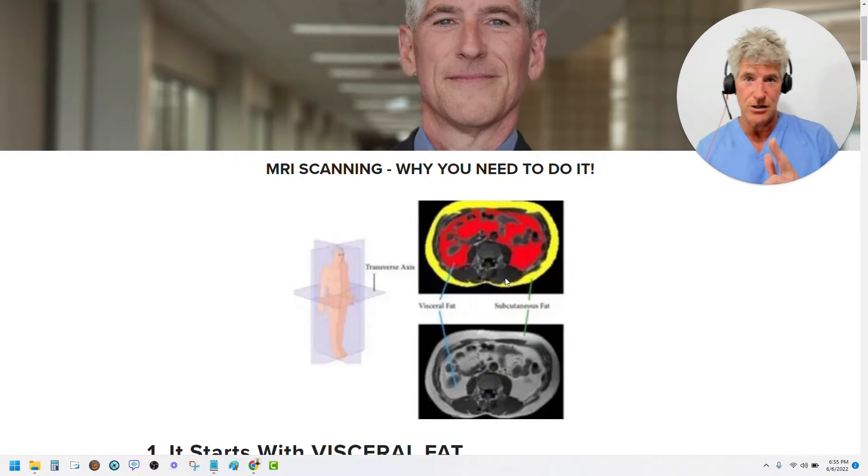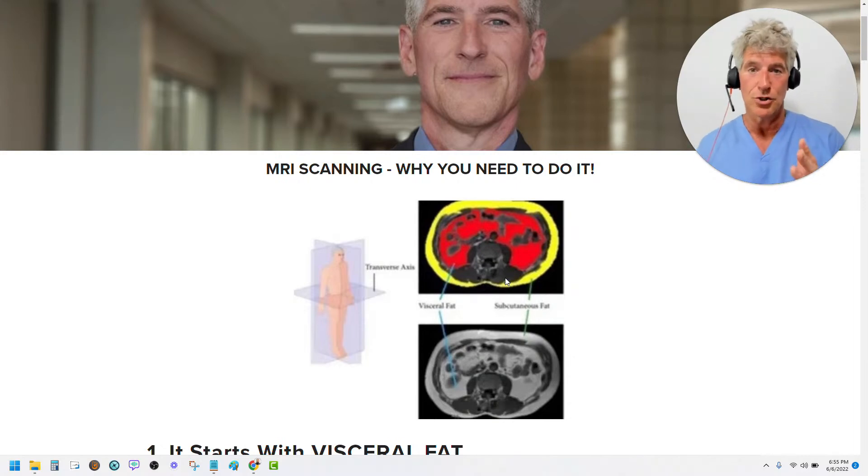So visceral fat is really important to pay attention to. Two factors about visceral fat you need to know: it's quantity — how much you have — and length of exposure. So if you just suddenly acquire a lot of visceral fat, you're not going to have a lot of problems. Or if you have a tiny bit of visceral fat, you're not going to have a lot of problems. The worst combination is the slow accumulation of visceral fat over a long period of time — that causes so much harm.